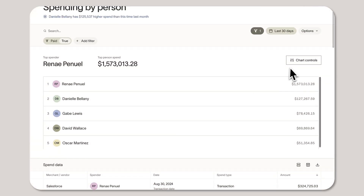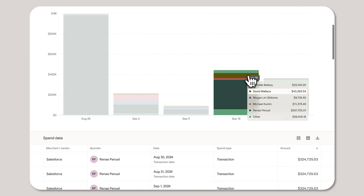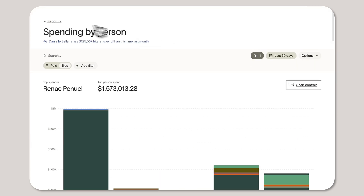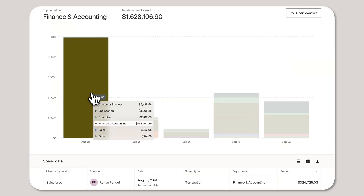At the end of the day, managers and department leads know their teams best, and that includes their finances. So we're empowering those folks with their own reporting dashboard. Managers can track team spending more effectively and identify anomalies before they become issues, while departments receive a real-time, detailed view into their finances for the first time.